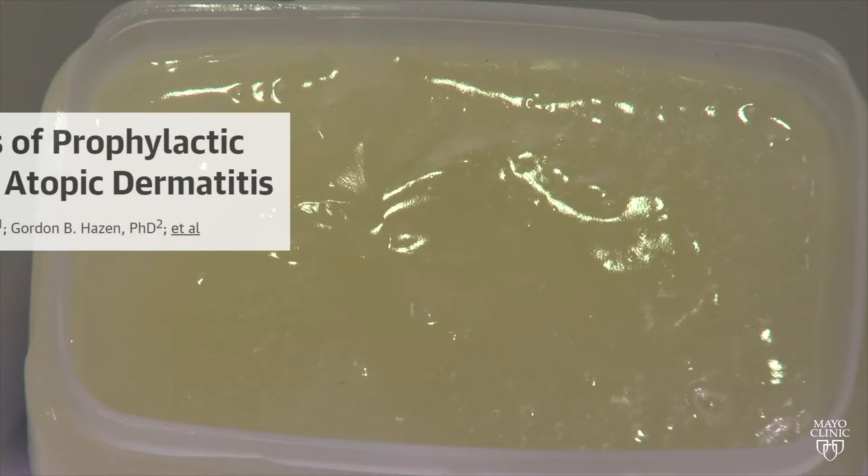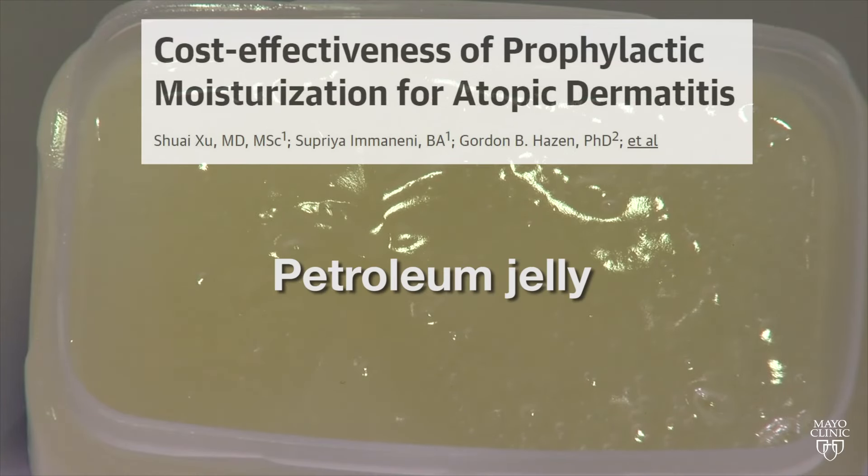The most highly recommended product is petroleum jelly. A recent study concluded that daily application of simple petroleum jelly for the first six months of a child's life can reduce the risk for eczema.